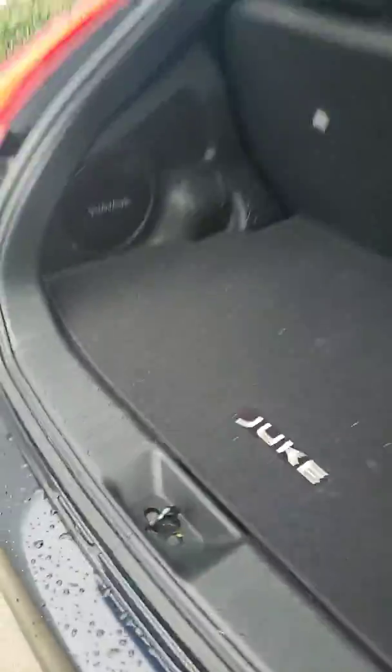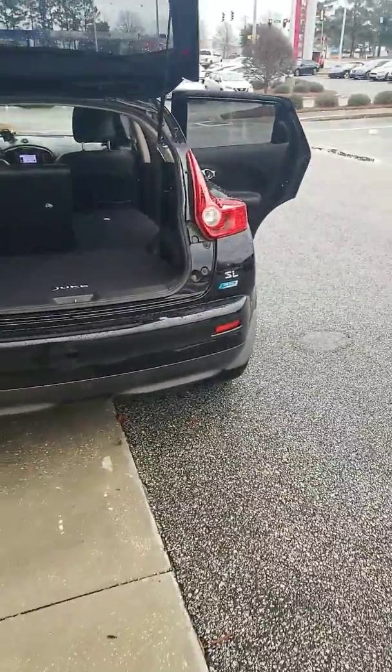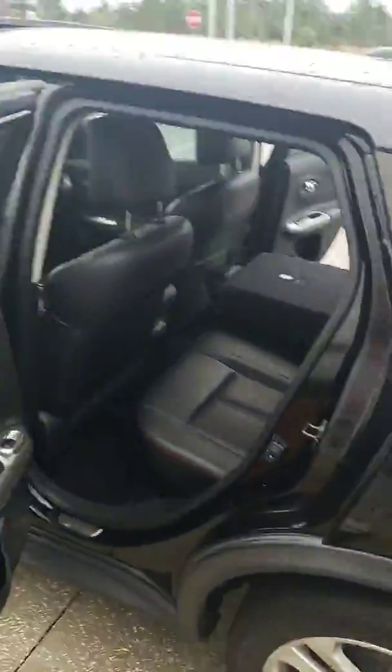It also has the Rockford Fosgate sound system, so a nice sound system for your tunes. All these nice features are in the SL package, so it's the Juke SL.